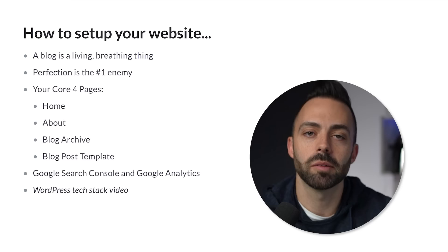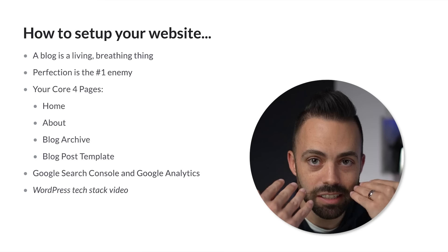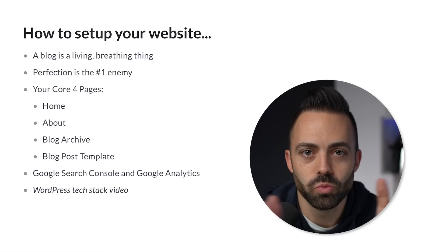The blog post template is what your actual blog looks like — every theme has this as well. It's really about readability. When you're writing for the web, you want to have short paragraphs, make sure the line spacing looks good so it's not too cluttered, easy on the eye, and break things up with images, bullet points, and bold text. You also want to make sure it's not too wide — most themes have it at 800 pixels.